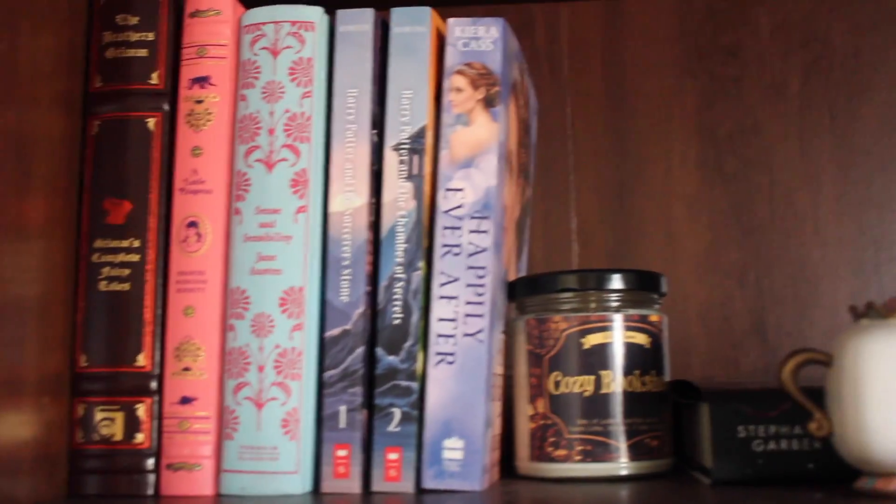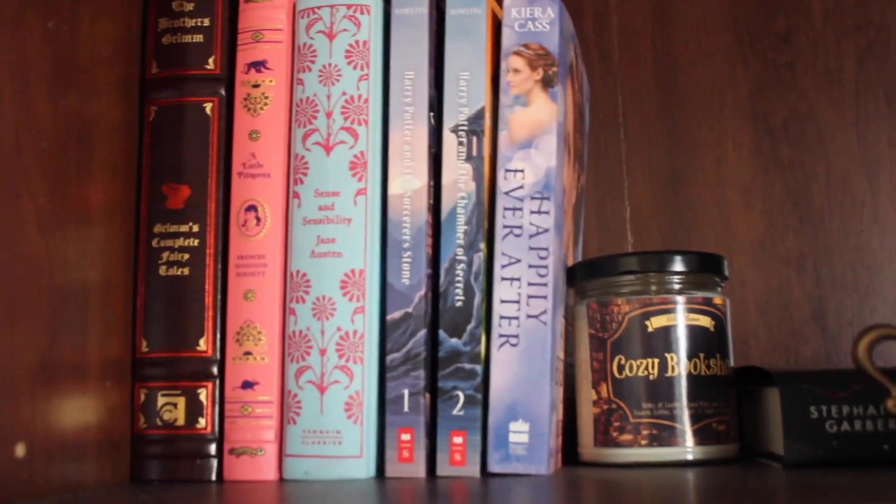For my top shelf, my tripod isn't tall enough to capture that, so I'm going to kind of just hold my camera so it might be a little bit shaky, but I think you guys will still be able to get the point. Okay, so this is my top shelf. This is where I kind of have my classic books.